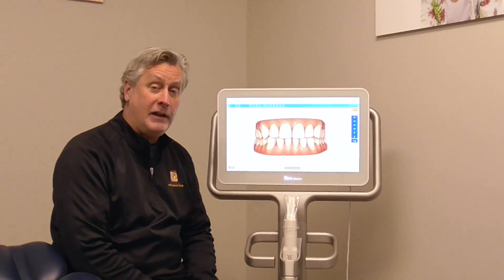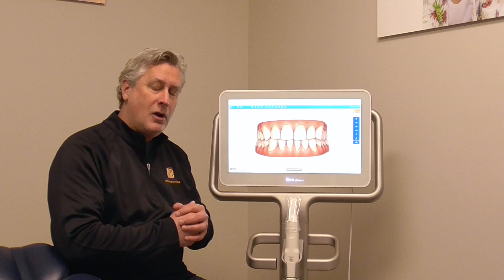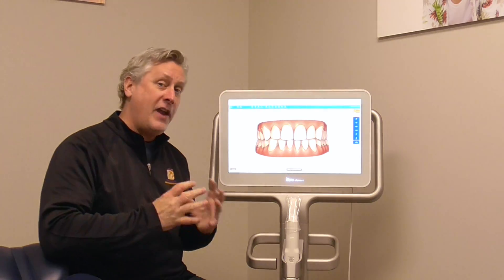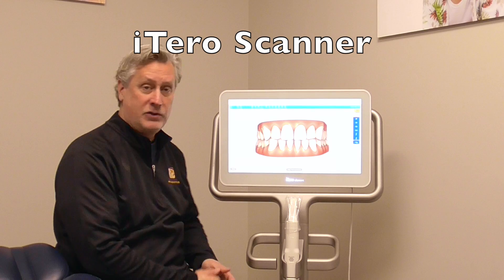Hi, I'm Dr. Dave Griffin and today I'd like to talk to you about why our practice is so special. We pride ourselves on being leading-edge orthodontic technology and one of our favorite tools in that technology is the iTero scanner.